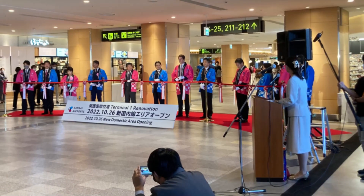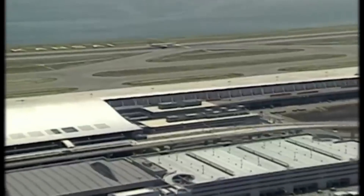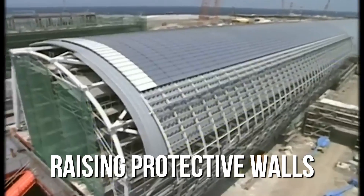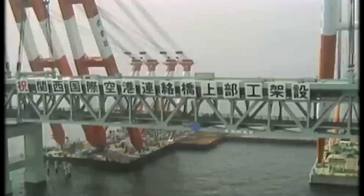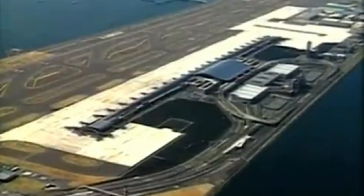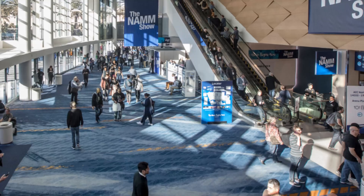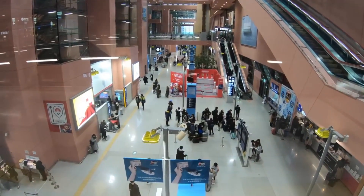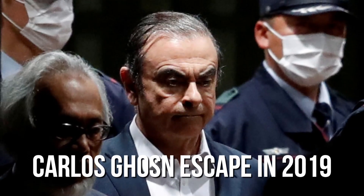Kansai International Airport has faced many challenges since its construction — from sinking into the sea to battling natural disasters like typhoons. Engineers have worked hard to find solutions, like raising protective walls and installing solar panels. $500 million has been spent on changing the airport's operations and appearance to make it more comfortable and modern. The new parts of the airport were open by December 2023. With these changes, the number of people using the airport is expected to increase from 32 million in 2019 to 40 million. This is important because many tourists will attend the World Expo in 2025. At the same time, they are updating the security systems to prevent something like the Carlos Ghosn escape in 2019.